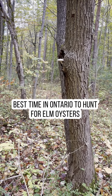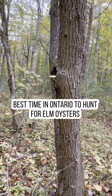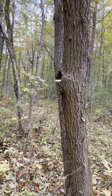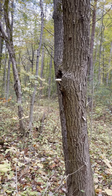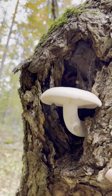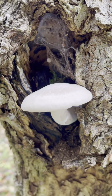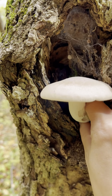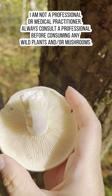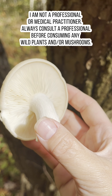Today's goal was to find elm oysters. It's the middle of October — it's the perfect season and weather in Ontario to find elm oysters. If you are new to mushroom hunting, this is one of the easiest mushrooms to find and identify because they're standalone on the trees. Right here is a beautiful edible elm oyster — one of the most beautiful I've actually found. If you find one of these, you're in for a treat because they are super delicious and this one is perfect for the picking.